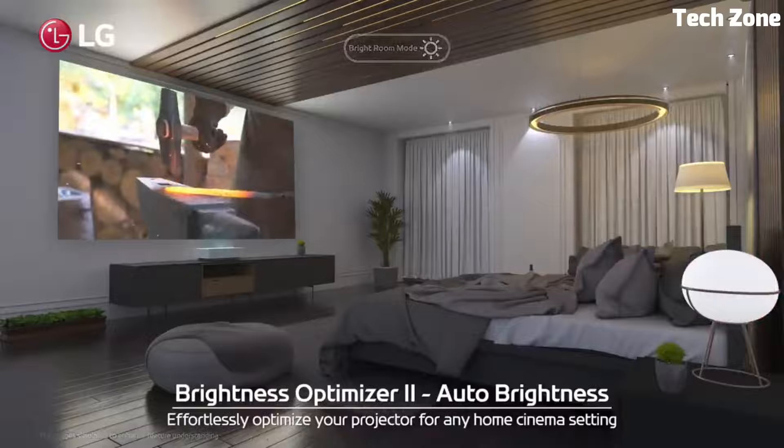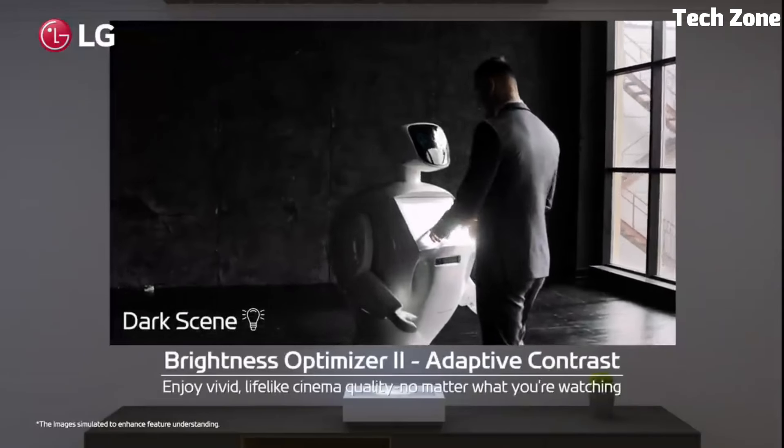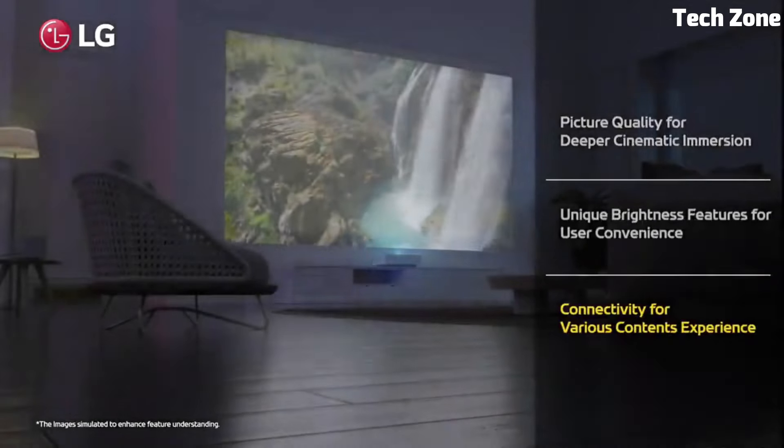With smart features, wireless connectivity, and integrated webOS, it seamlessly blends entertainment options, making it a top choice for immersive movie nights and gaming sessions. The LG SceneBeam sets the bar for premium home projection experiences.